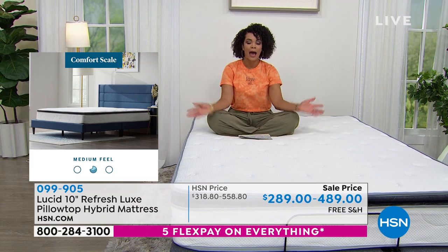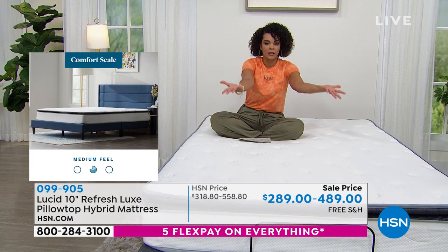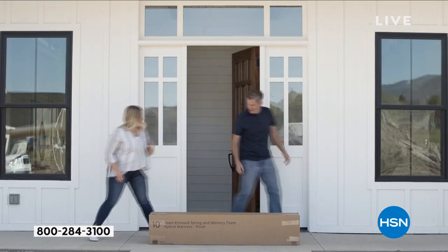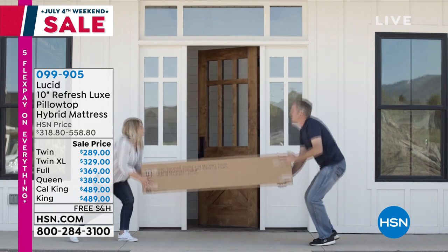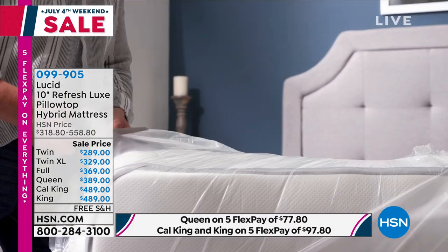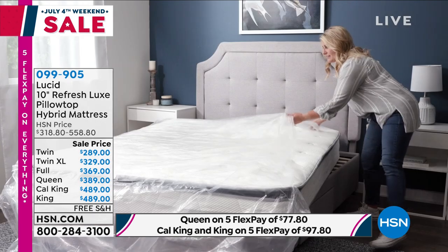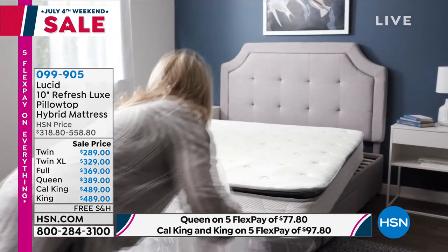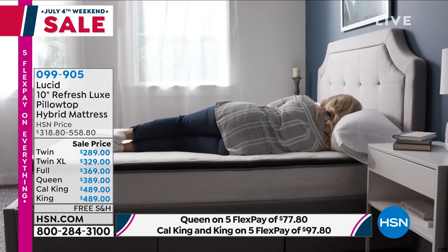Full and queen have been popular — that's what many of you are picking up. On that FlexPay, if you want the full, $73 and some change to get it home. Interest-free payments on any debit or credit card with five months to pay it off. On the queen, $77 and some change. California King or regular King — both the same price — everything under $490, $97 and some change on that five flex.